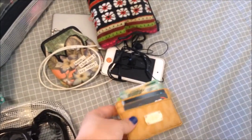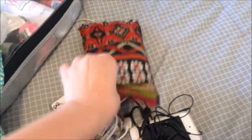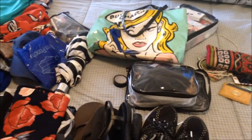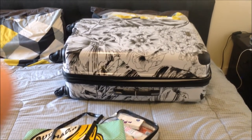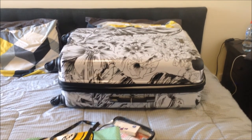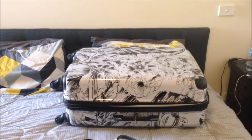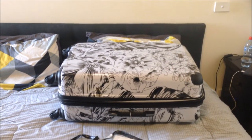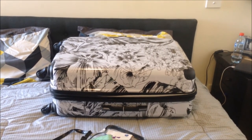For my carry-on I'll have my wallet, iPod, external battery, power cord, coin purse, and my liquids bag for the flight. I'll also have my phone and probably my iPad. You guys have seen my suitcase before — it's oddly large for just a week of travel, but it's the only suitcase I have. I'll probably invest in a smaller one for my next trip.